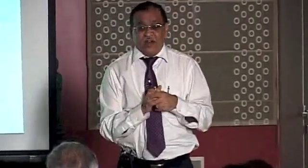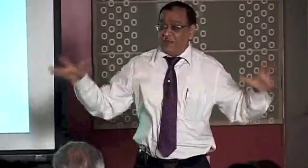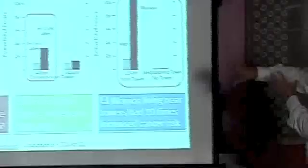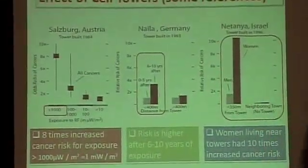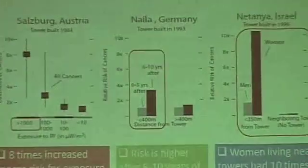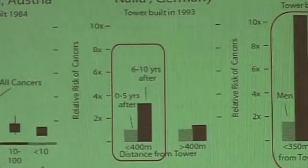When this came out there was a lot of newspaper coverage, and then operators — who are very smart people — responded. A study in Naila, Germany is particularly striking: in the first five years near a tower, the increase in cancer rate was just 1.1 to 1.2 times normal — a slight increase. But in years 6 to 10, the increase in cancer risk jumped to 3.2 times. We are going to have a significant cancer boom.